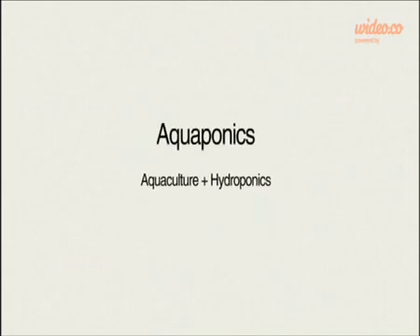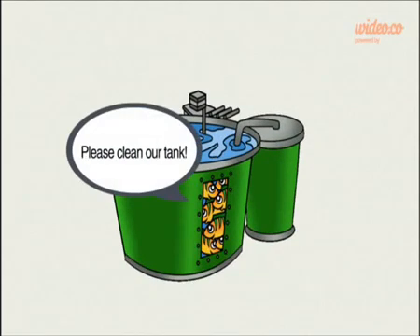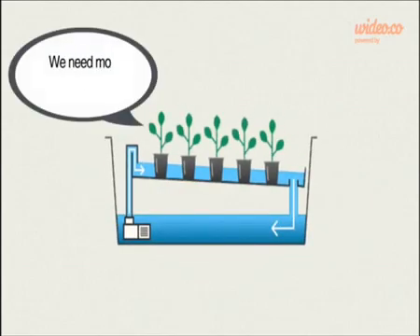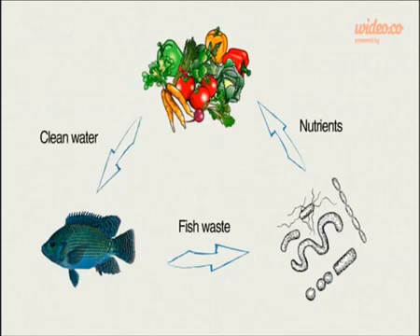Let's look at how it works. Aquaponics is a system that combines aquaculture and hydroponics. Aquaculture is the process of growing fish and removing their waste. Hydroponics is the process of growing plants without soil using nutrient-rich water. By combining these two, we can reuse the fish waste and filter the water at the same time.